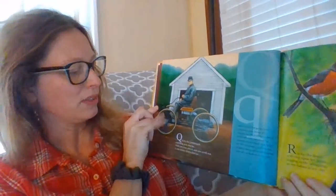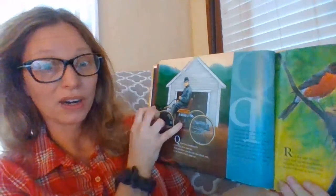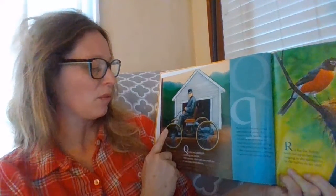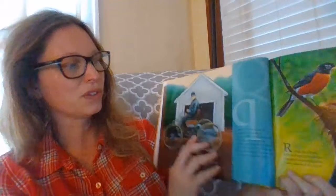Q is for the quadricycle, like a bicycle but with four wheels not two, rumbling near and far with just four wheels and one small seat. It was Henry Ford's first car.